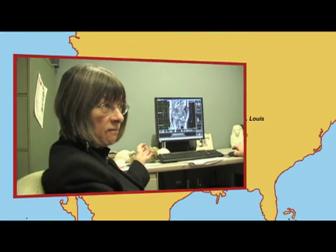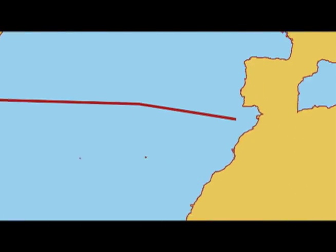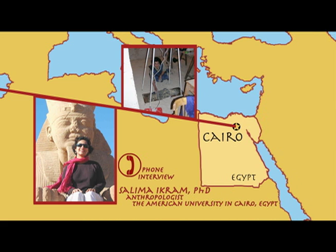The team worked closely with a mummy specialist halfway around the world, Dr. Salima Ikram, at the American University in Cairo, Egypt. I was sent a couple of pictures of the mummy, which is what ensnared me. It's very interesting because you had beautiful imaging, which was fantastic — it's rare that one gets such nice imaging done for a mummy.